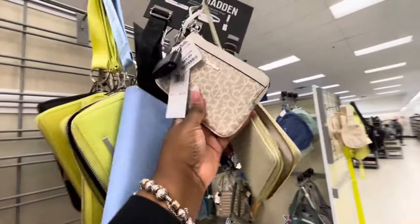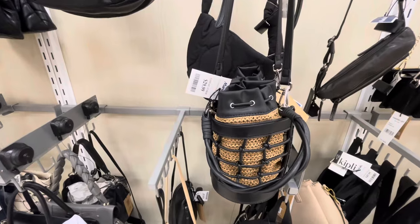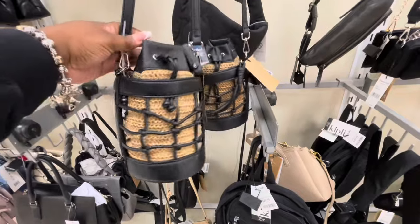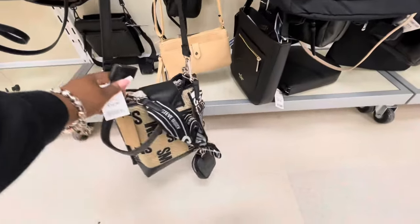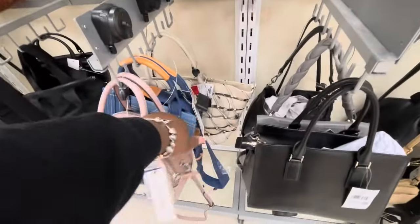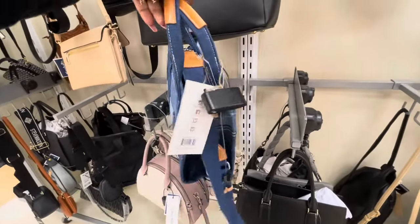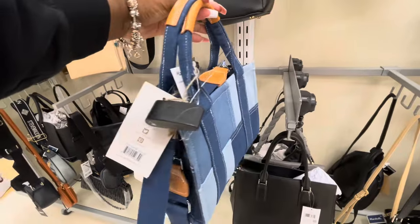Cute little Guess metro wallet and this is $20. This one is cute — $30 Steve Madden. Cute new little style and they still have this one for $35. That one isn't that popular I guess. And look at this one — the True Religion. Is this True Religion? No — MW. Okay, this is $25.